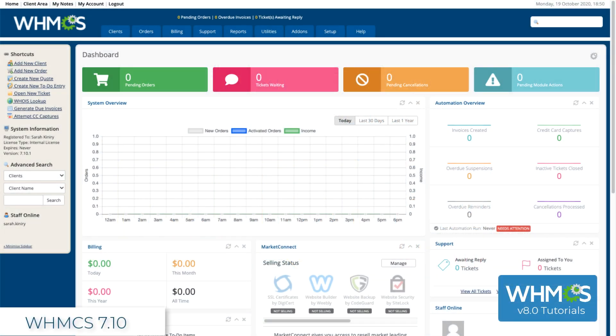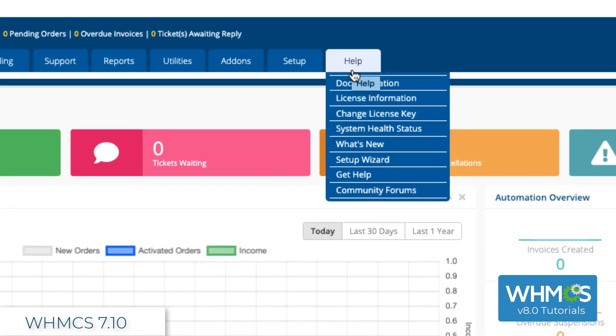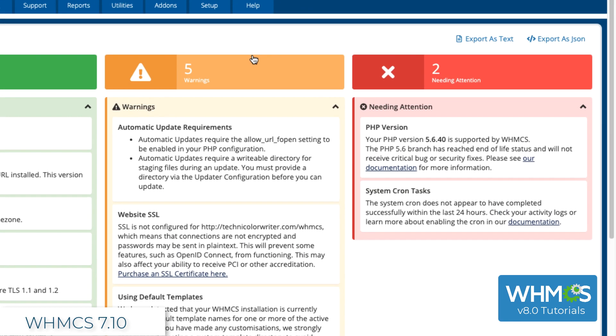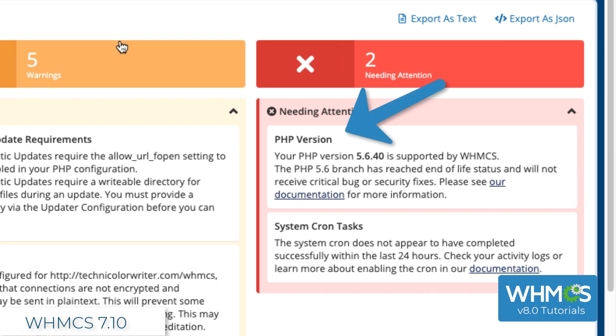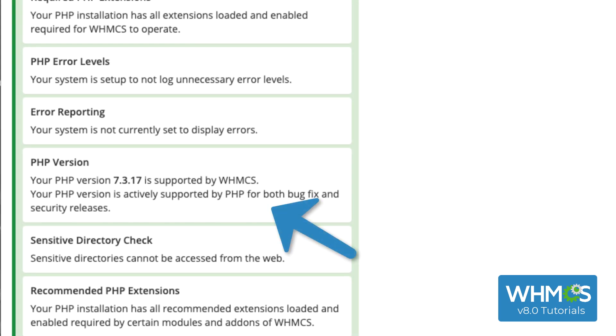If you aren't sure what your PHP version is, you can check this in WHMCS. From here, go to Help, and then System Health Status. You're going to see a message here under PHP Version. If it says you're running on PHP 7.2 or 7.3, you're all set and your PHP version is ready for the upgrade.